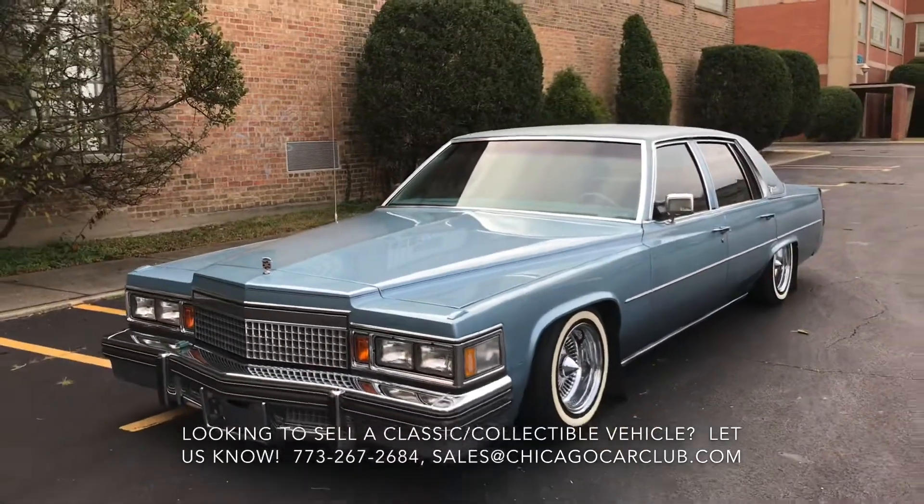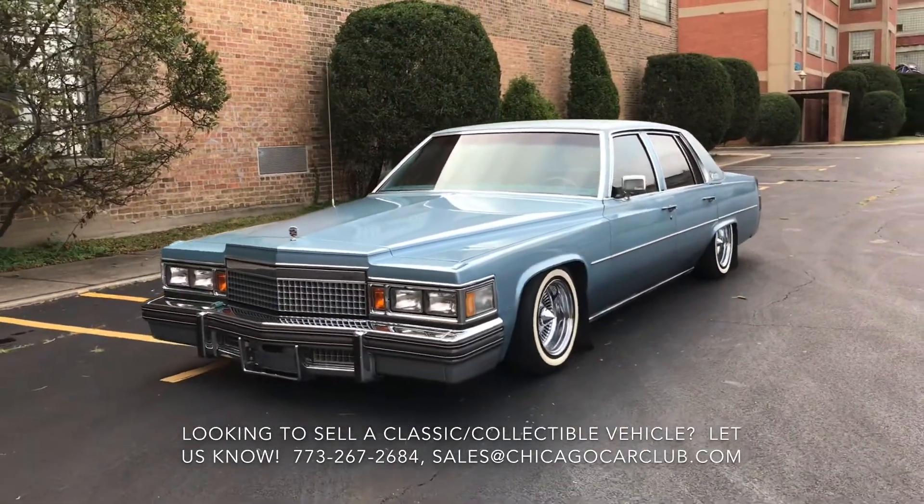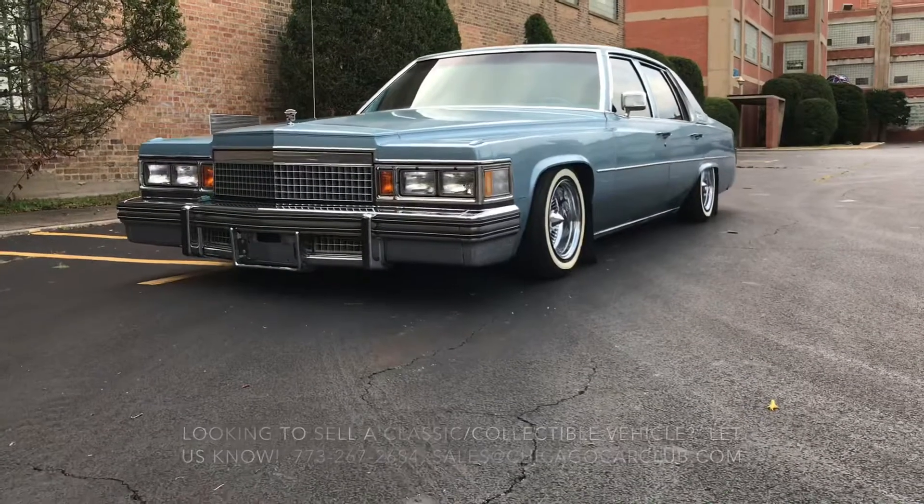You can see the plug for the block heater coming out the front — as a midwestern car, kind of a cool little accessory.